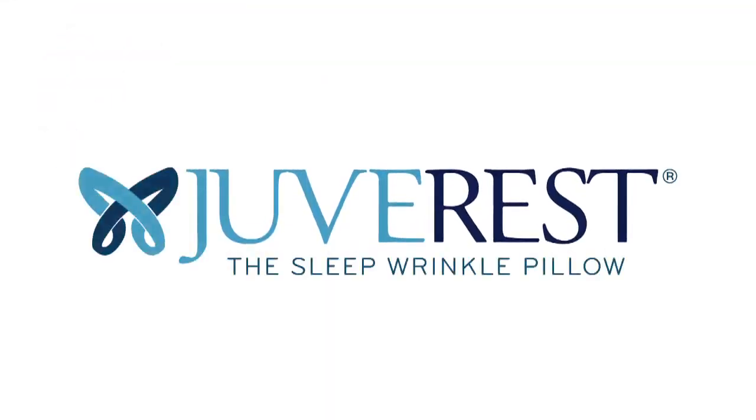It's the new definition of beauty sleep, designed to minimize wrinkles that form when your face is compressed during sleep.